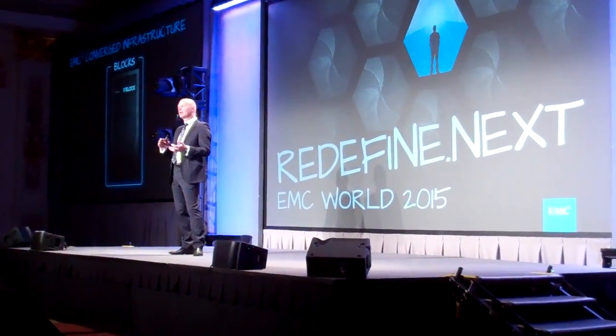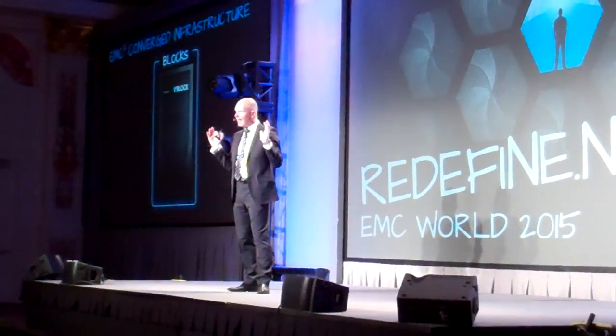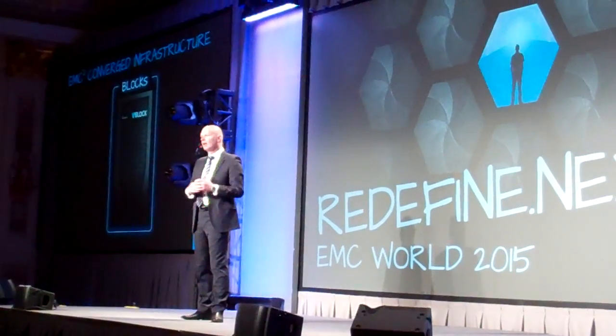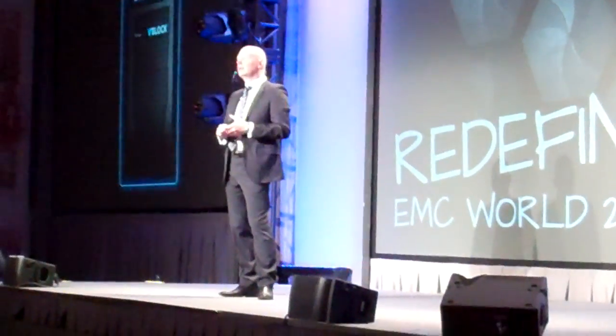We got into it with Cisco, we got into it with VMware, and we really kind of helped — or were one of the big driving forces behind — creating a brand new category of infrastructure. We've been very, very successful in doing this.